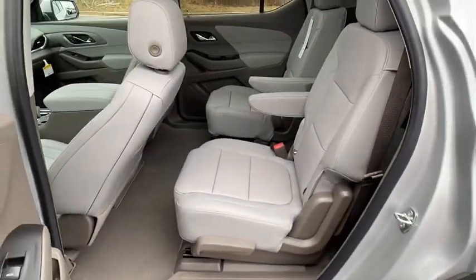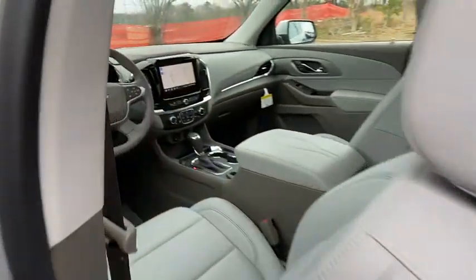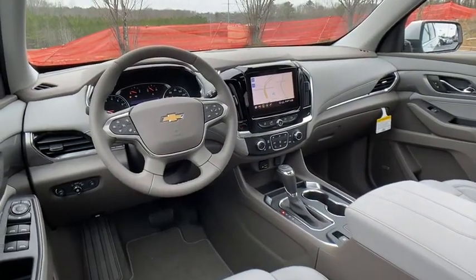Adjustable steering wheel, aluminum wheels, cruise control, floor mats, four-wheel disc brakes, climate control, universal garage door opener.